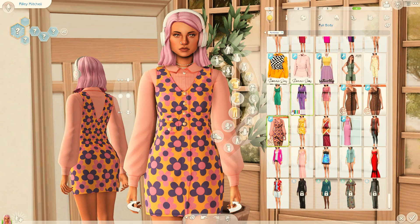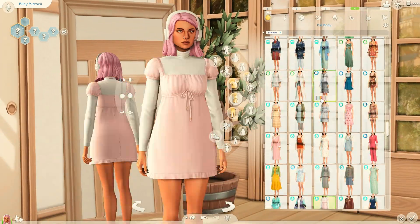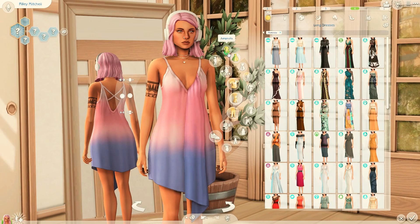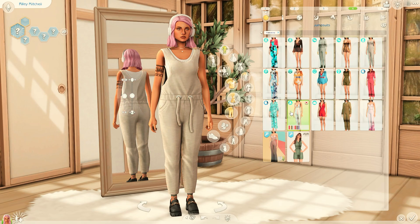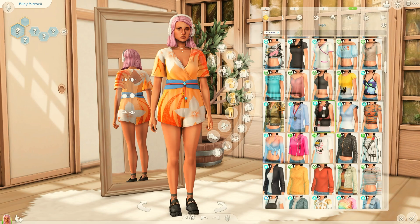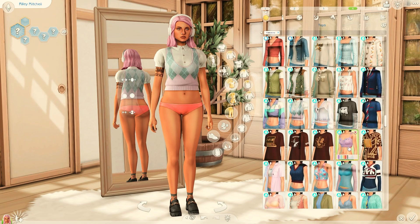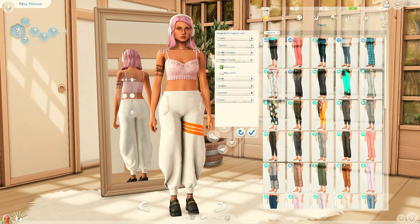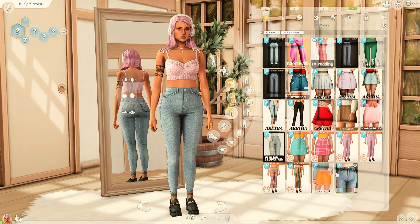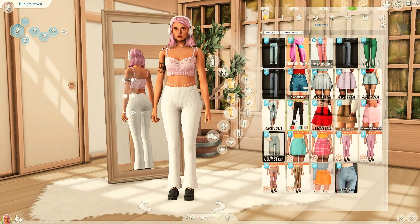I really like how she turned out. I particularly like the headphones I used for her — I've never used these before and I think they're really cute. Most of her outfits are actually not CC-based; most of them are from the High School Years pack, which has a lot of really cute stuff. I think it worked really well for her, especially with her pink hair. For her traits, I used Creative, Geek, and Bro, which I think perfectly fit a girl streamer.